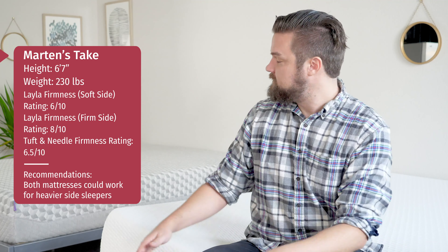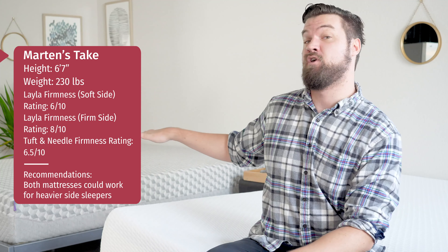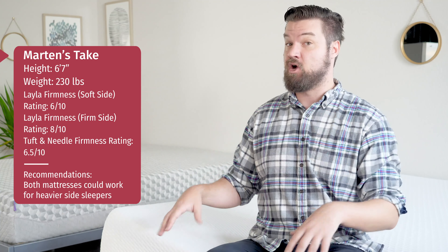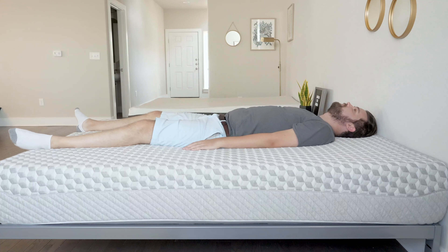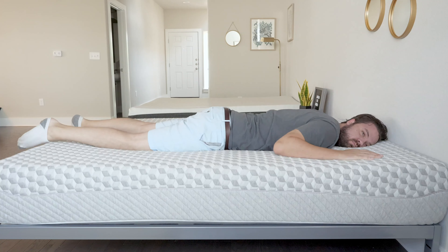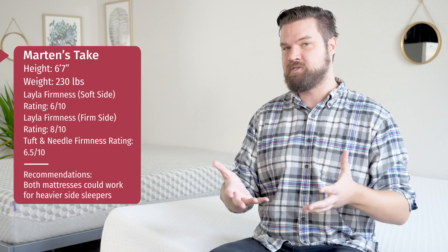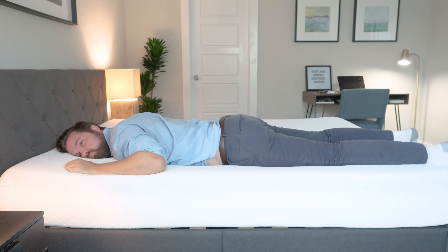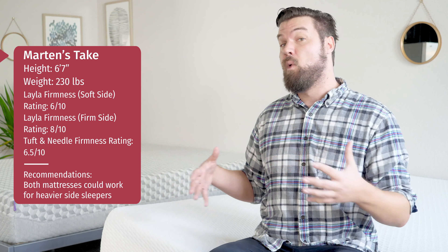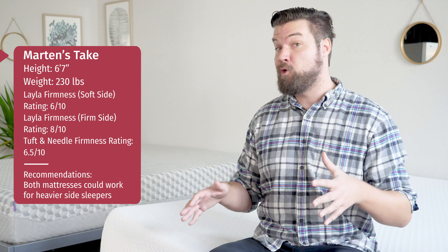Martin here to offer a different perspective — Joe's 5'9" and 160 lbs; I'm 6'7" and 230 lbs, so I'm a larger person. The Layla rated a 6 out of 10 on the soft side and 8 out of 10 on the firm side; the Tuft & Needle was a 6.5 out of 10. On the Layla soft side on my back, there's not quite enough support — I'm sinking and not getting enough lumbar support. On my side, good pressure relief on shoulders and hips. On my stomach, I'm sinking at the hips and getting out of alignment. Over on the Tuft & Needle on my back, also not quite enough support. On my side, good pressure relief. On my stomach, definitely not enough support. If you are a heavier back sleeper, both mattresses are probably too soft — you may want the firm side of the Layla or a firmer mattress overall. Side sleepers, both could work. Stomach sleepers, both are a little too soft, though you could try the firm side of the Layla.